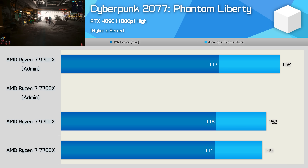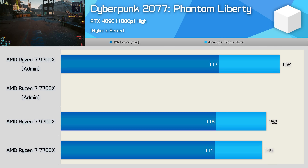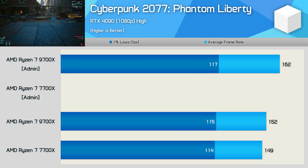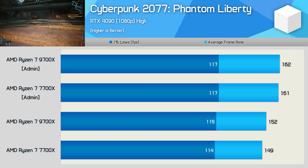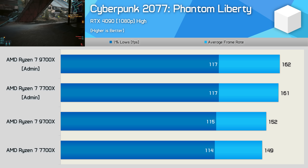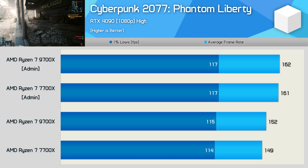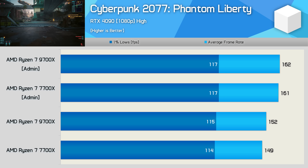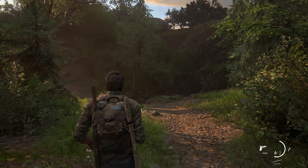Starting with Cyberpunk 2077 Phantom Liberty - where AMD claimed they were seeing the biggest improvement - using the administrator account we saw a 7% improvement to the average frame rate, an extra 10 fps, which would make the 9700x 9% faster than the 7700x based on our review data. However, testing the 7700x using the administrator account also showed an 8% boost, which actually closes the gap. Previously the Zen 5 processor was 2% faster, but now it's just 1% faster. So although AMD suggested this might be a Zen 5 bug, they've actually discovered a Windows bug that hurts both Zen 4 and Zen 5 performance.